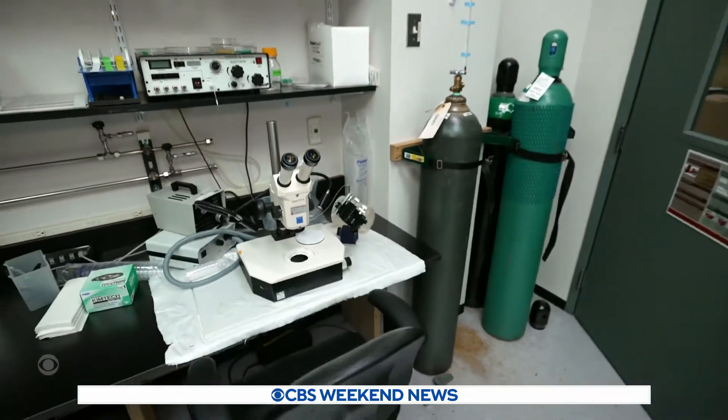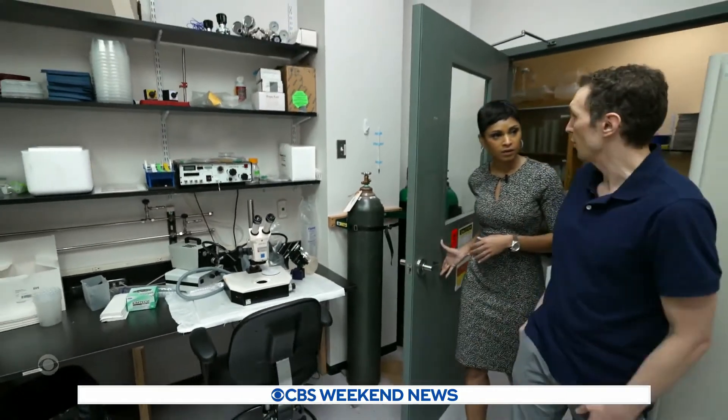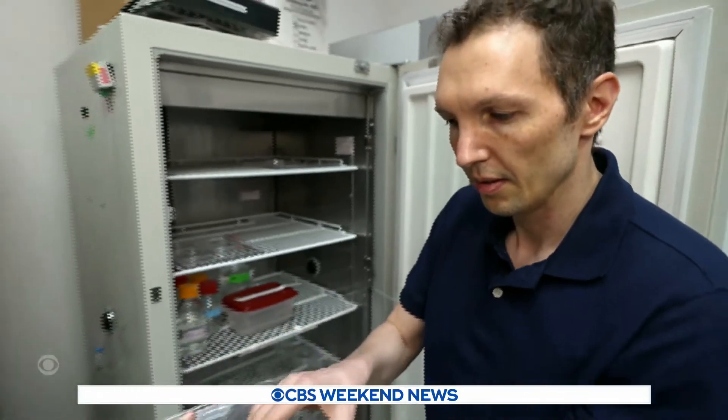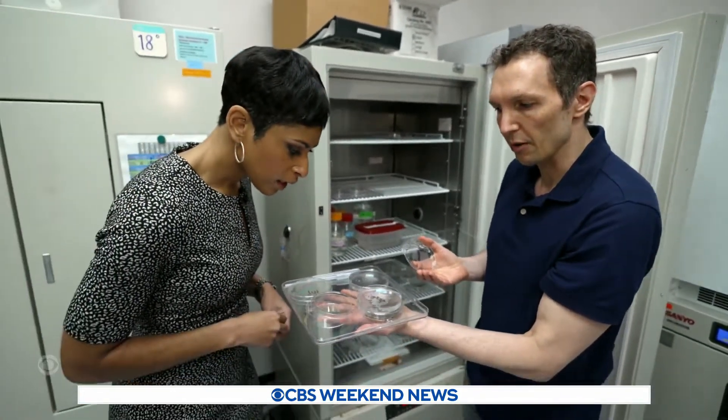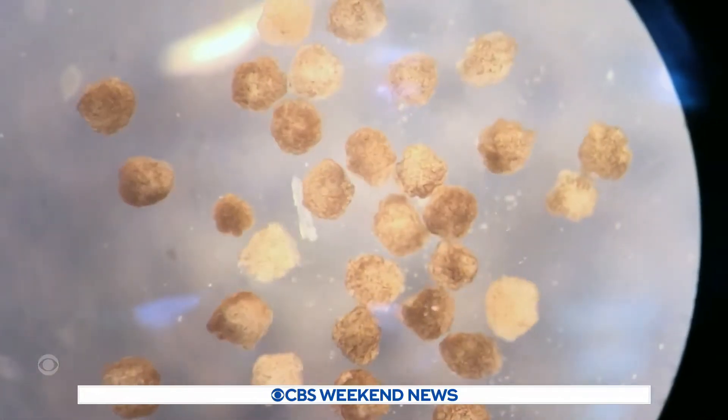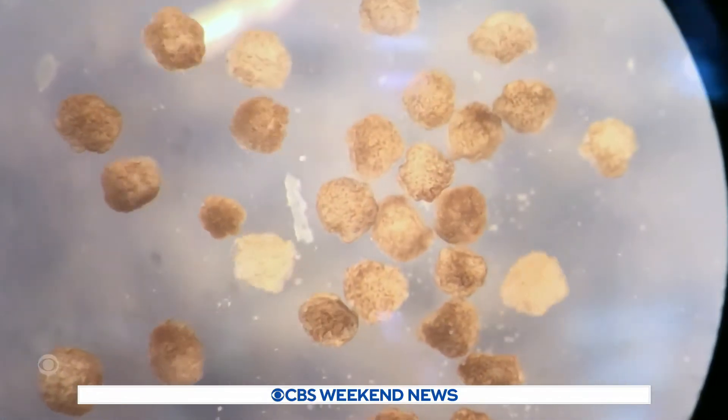Inside this lab at the Allen Discovery Center at Tufts University, scientist Douglas Blackiston shows me the petri dish where xenobots — also known as robots — live. They are robots, but not made of metal and circuit boards. Why do they call them robots when it really feels like it's just a small, very, you know, organism?